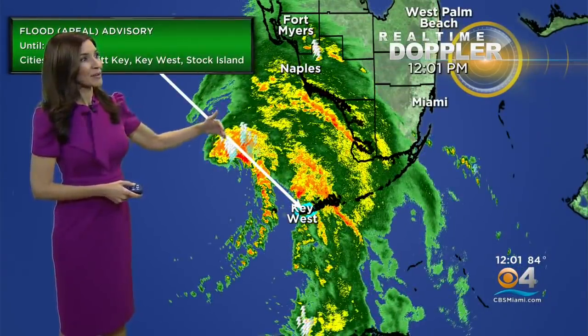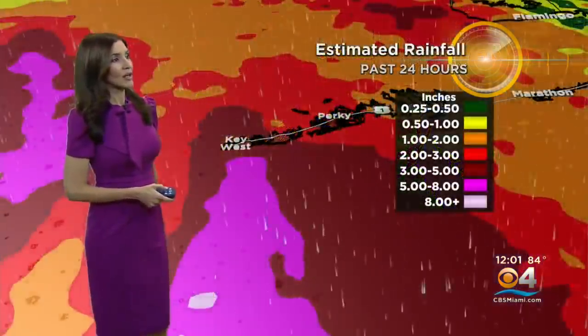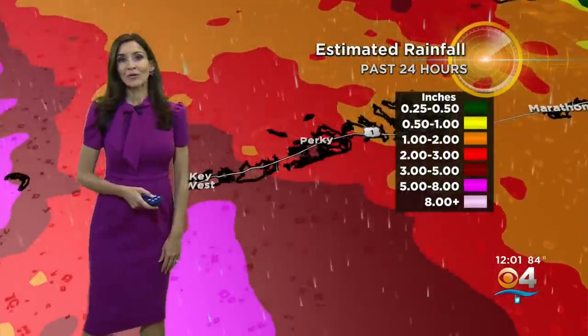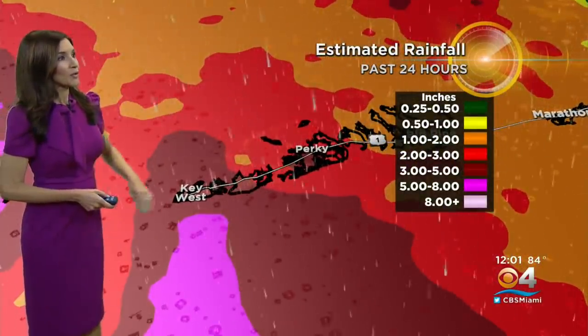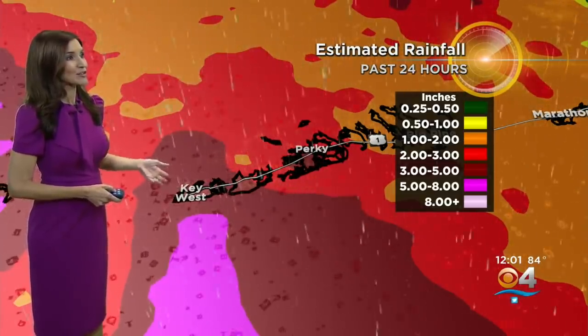Keep in mind that the tropical storm force conditions extend 70 miles out from the center. And there you see the center of Elsa also battering the west coast of the peninsula. Estimated rainfall totals so far are anywhere from 4 to even an isolated 6 inches of rain for the lower keys, and the flood watch is in effect until this afternoon as we could even see up to 8 inches of rain.